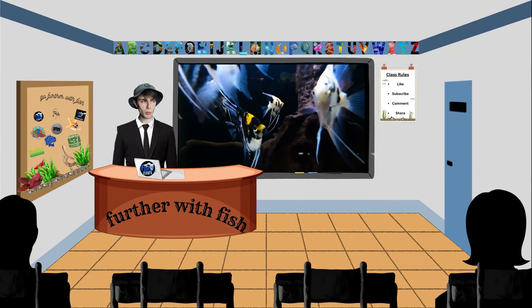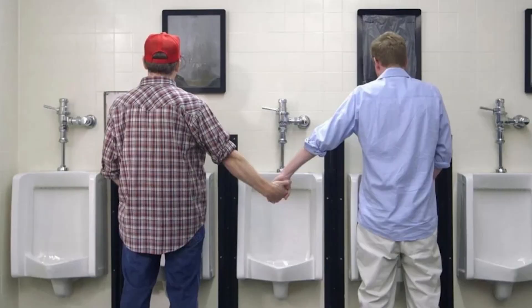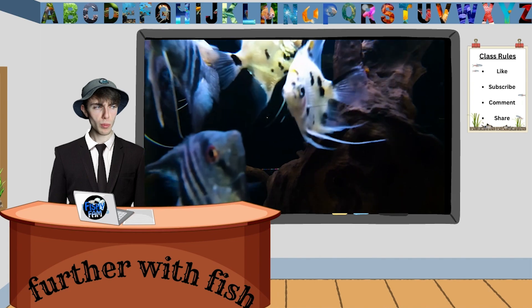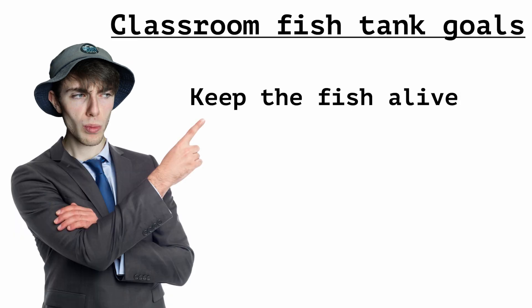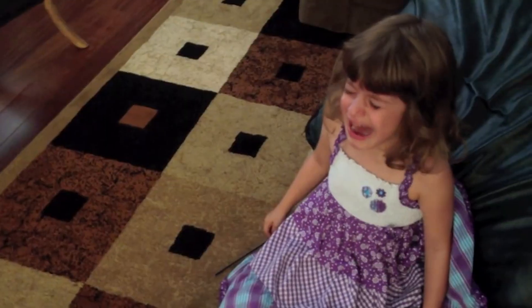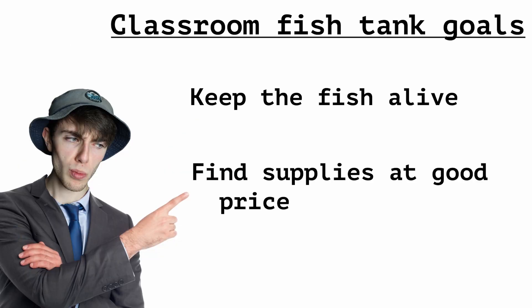Freshwater fish keeping is kind of a big and complicated topic that can be scary sometimes. Don't worry, I'm gonna hold your hand through this whole process. We're just gonna cover some of the things that I think would be helpful for teachers specifically. There's three main things I'm gonna touch on. The first is keeping the fish alive, and two, we're gonna find supplies at a cheap price — tanks, lights, heaters, get you all set up.